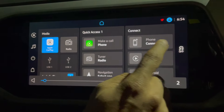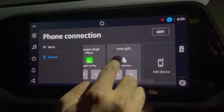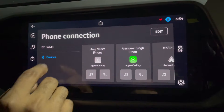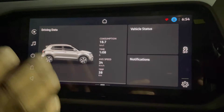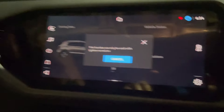Here you can connect a new phone if you want. Right now three phones are connected. If you want to add more devices you can — one is connected through Android Auto, and two through Apple CarPlay. If you scroll to this side it shows driving data, vehicle status, and notifications. Right now ignition is not turned on.